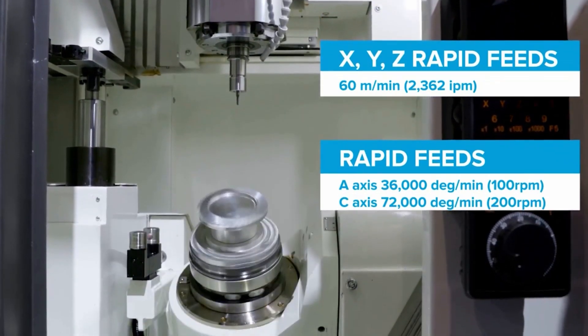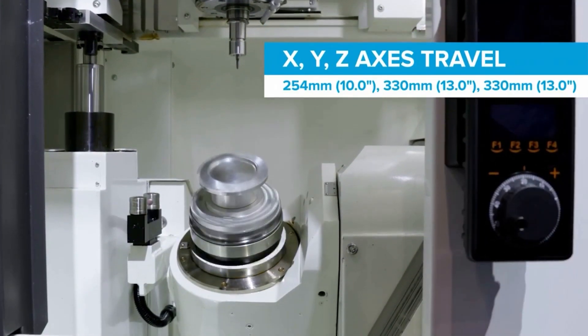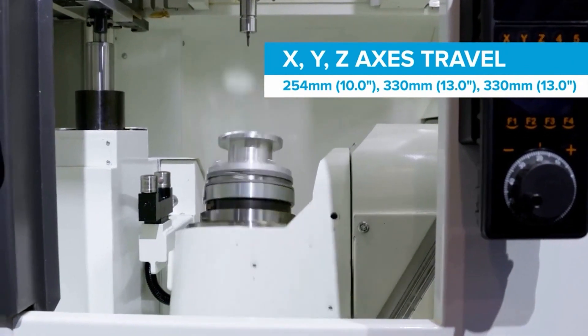We've got 60 metres a minute rapid travels, 30,000 RPM spindle speed, incredibly fast B and C axis — it's a bit scary when you see it moving.